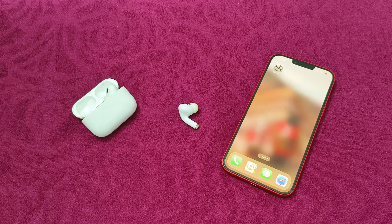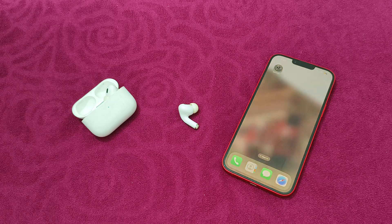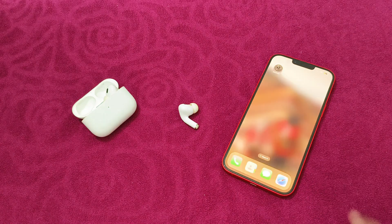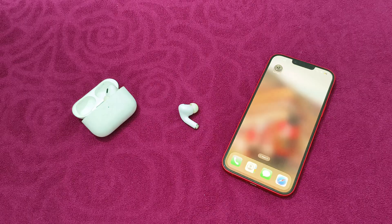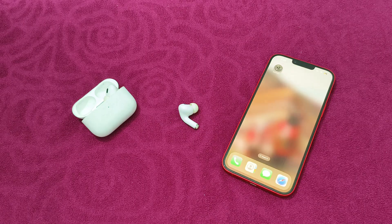Hello guys, welcome to another video in which we would be discussing how to fix AirPods Pro 2 noise cancellation not working. Are you having trouble with AirPods Pro 2 noise cancellation not working on your device? Don't worry, in this video we'll help you find a solution for it. Just follow these easy steps.